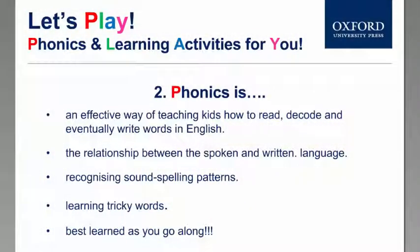What is phonics? Very simple. Phonics is the relationship between sound and spelling. Phonics is the first instruction in teaching a child to learn how to read.